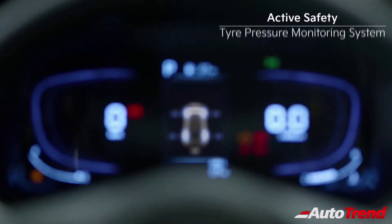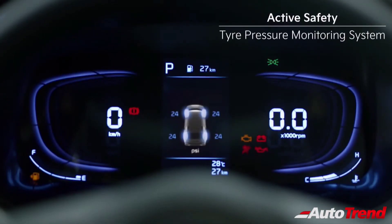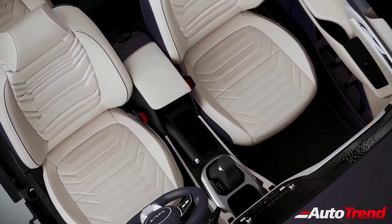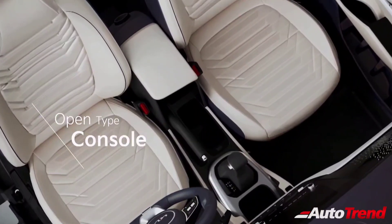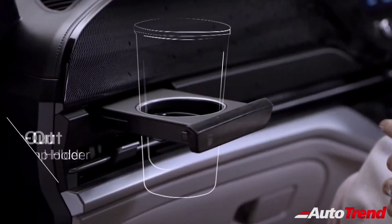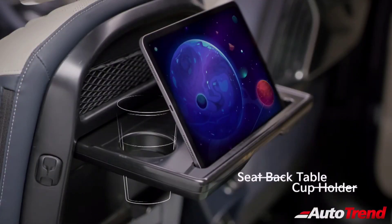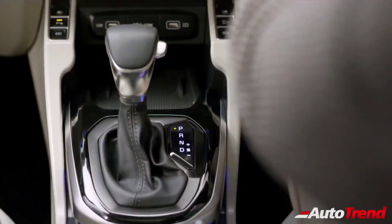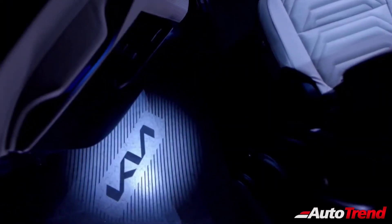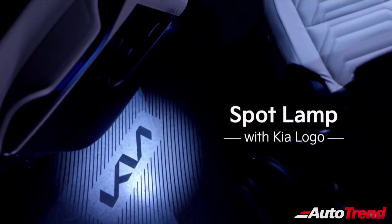Furthermore, the Kia Currence will also offer front parking sensors, high-line tyre pressure monitoring system and rain sensing wipers. In terms of further convenience and storage options, the Kia Currence will offer a dual-level storage option in the front armrest, unique pop-out cup holders from the dashboard, a foldable seat-back tray with an integrated cup holder for the 2nd-row passengers, manual sun-blinds for the rear windows, and wireless charging facility. The Kia Currence will also feature rear-door spot lamps, which are essentially puddle lamps with the Kia logo projection.